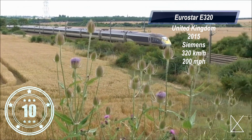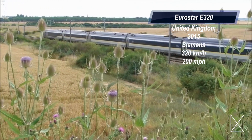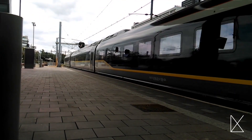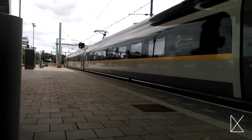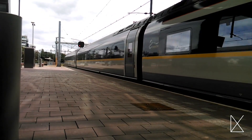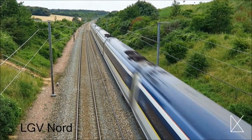Kicking this list off at number 10, we have the Eurostar e320. Manufactured in 2015 by Siemens, this train is the fastest train in the United Kingdom and has a maximum speed of 200 miles per hour. It can carry as many as 900 passengers and was designed on the interior by an Italian automotive design company.